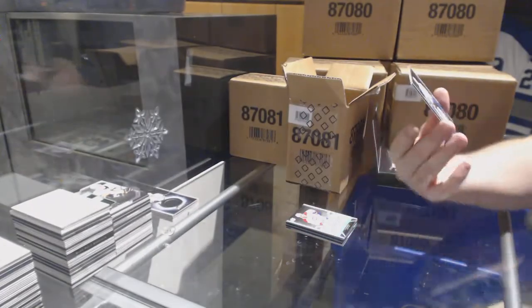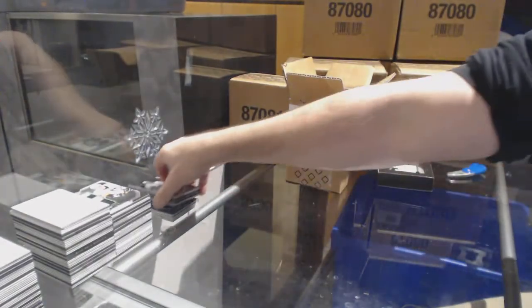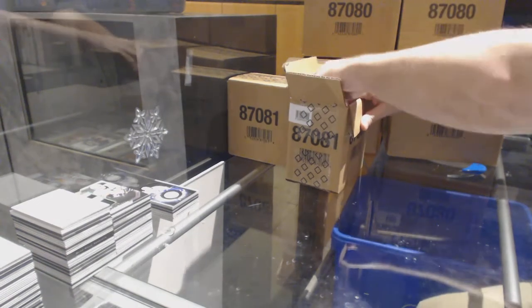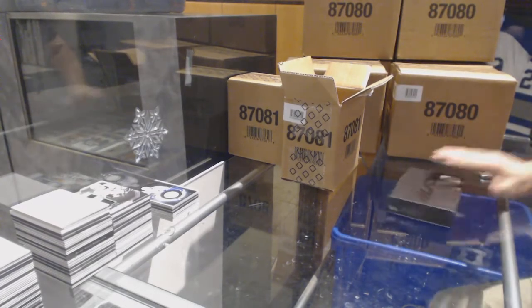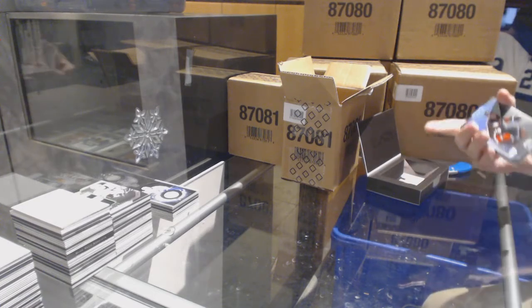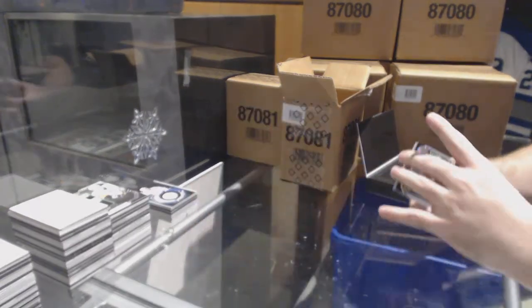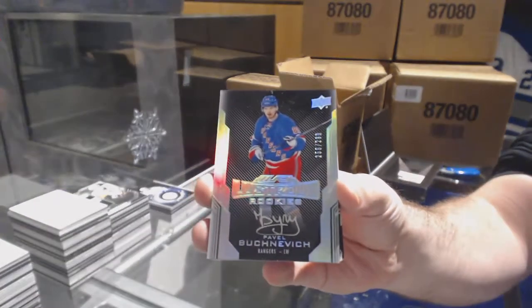And we've got a Black Hole of Kucherov for the Tampa Bay Lightning. I'm going to say Black Hole tonight — I'm going to say $70. For the Anaheim Ducks, $2.99, Corey Perry. For the Rangers, $2.99, Pavel Buchnevich.